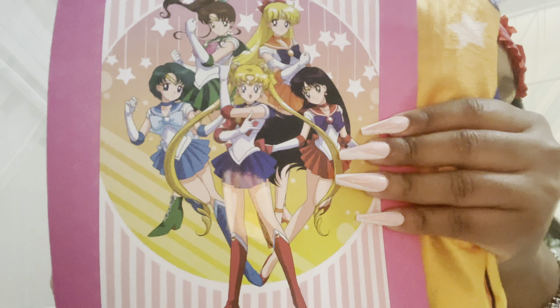Sailor Mars was my favorite Sailor Scout back in the day. I used to have a Sailor Moon bed set, the VHS tapes — 90s babies! So I got this, and then she told me I was 10 cents away from getting $15 of Lunch Money, which is their little coupon thing.